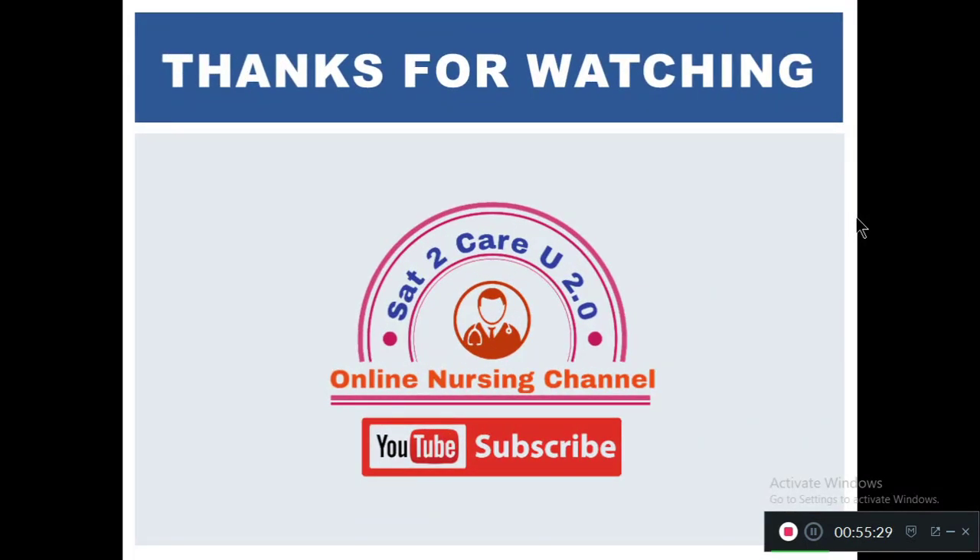Hope you guys liked the video and thanks for watching. Please subscribe to our channel SAD2KU 2.0 Online Nursing Channel and press the bell icon for more updates. Thank you.